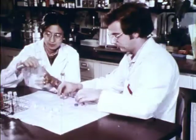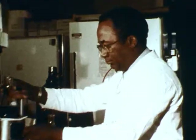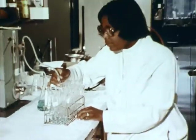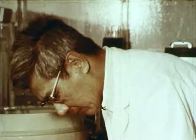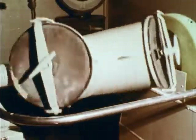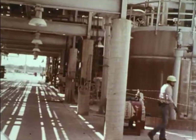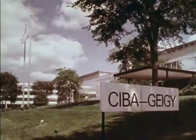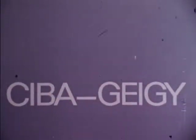At Ciba Geigy, research scientists create products which enrich the quality of our lives — products to increase our food supply, dyes and pigments which surround us with color, pharmaceuticals to improve our health, products which reaffirm the value of science to mankind. As part of its continuing program in support of science education, Ciba Geigy is pleased to present this issue of the Science Screen Report.